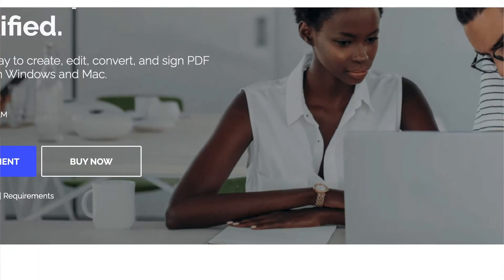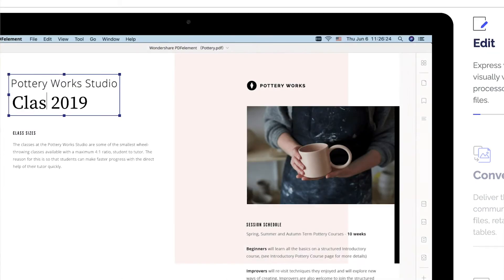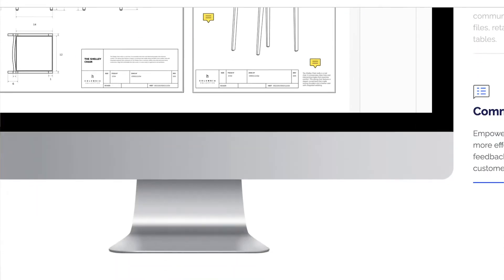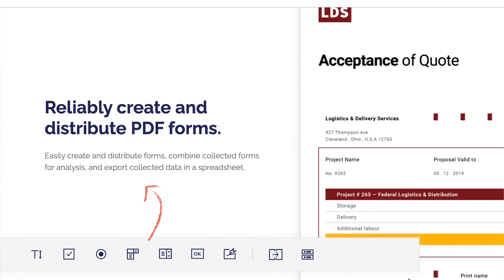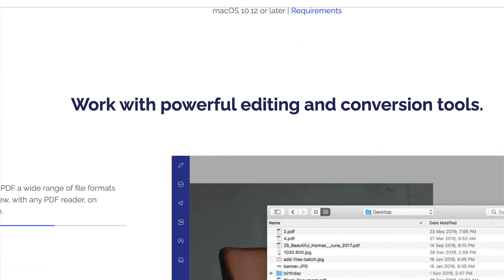Whether you're an adult signing doctors' appointment forms or receiving documents through email, it would be great to have another option to edit and create your own PDFs — and that is what PDF element does. This program is so cool and definitely affordable, starting at $49.99. Links are in the description. It lets you take complete control of anything you need to create through a PDF — signing, editing, all at your fingertips.